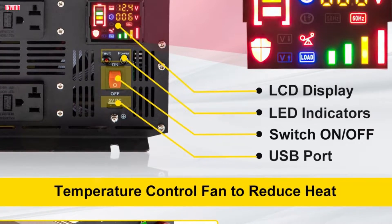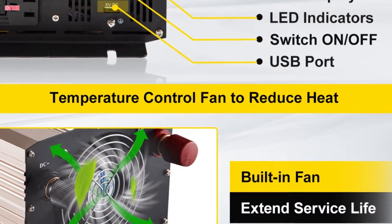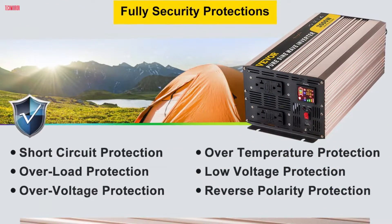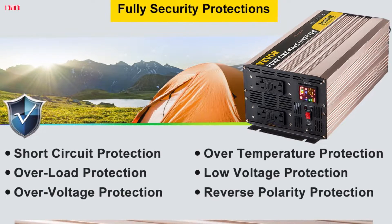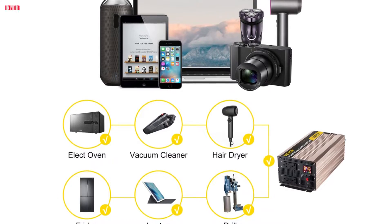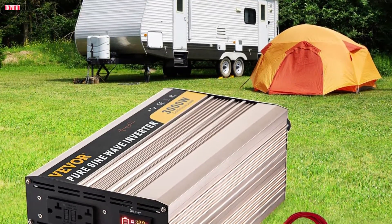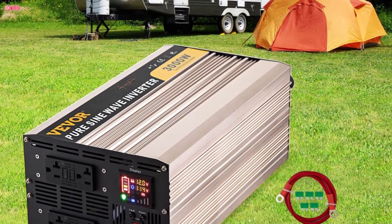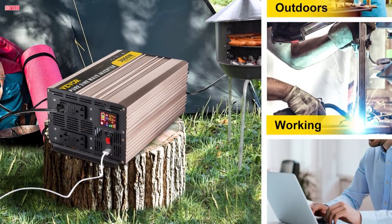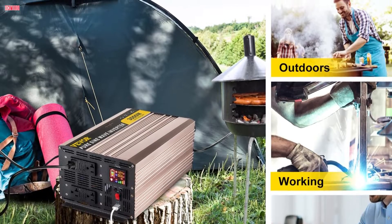Featuring an intuitive LCD screen and LED indicators, monitoring the inverter's performance is effortless. The built-in intelligent temperature-controlled cooling fan effectively reduces operating temperatures, enhancing overall efficiency. With comprehensive security protections in place, including low voltage and over-voltage shutdown, users can trust this inverter to operate stably and safely. Its wide range of applications extends from powering household appliances to office supplies and power tools, making it versatile for various settings including solar and wind systems. Overall, this inverter delivers ultra-clean power comparable to utility-supplied AC grid power.